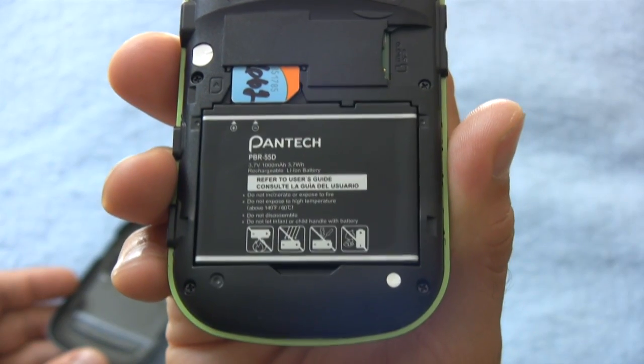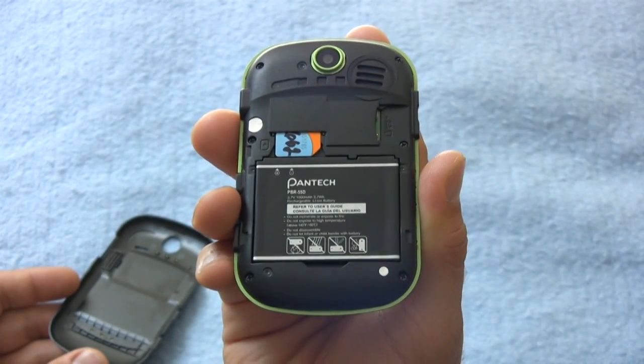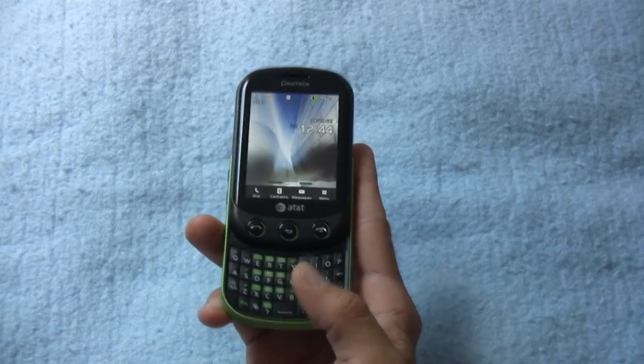When it came to battery life, standby time on the Pantech Pursuit 2 was fantastic — slated up to 250 hours. However, talk time is another story. As soon as you start talking on this bad boy, you have up to just 3 hours of talk time.